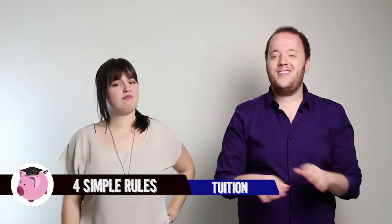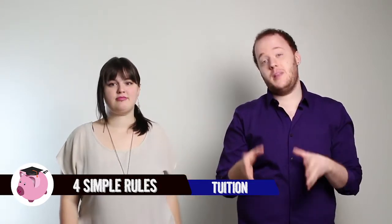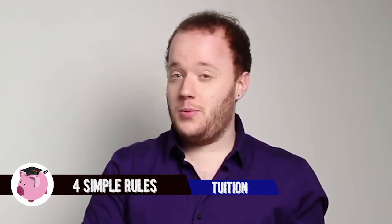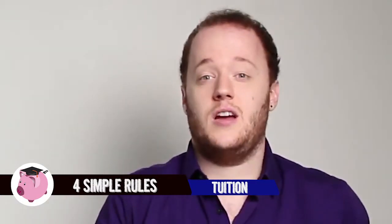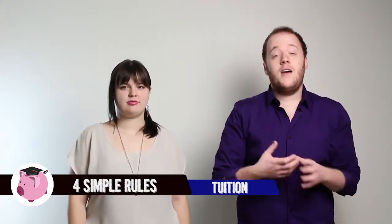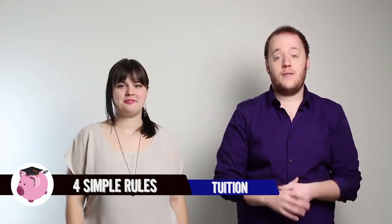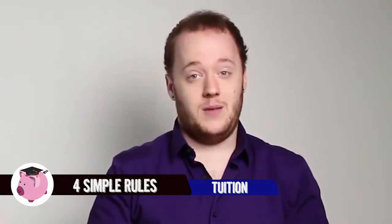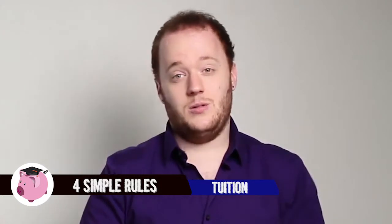The first rule is don't let the tuition of a university limit you from actually applying there. We know that private universities tend to have larger price tags and some students choose not to apply to them out of fear of not being able to afford it. But private universities also tend to give really amazing financial aid packages that for some students, it actually is cheaper to go to one of these private schools than it is to a large state school.